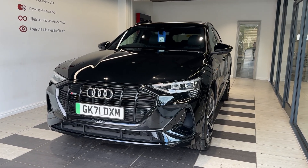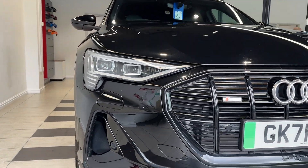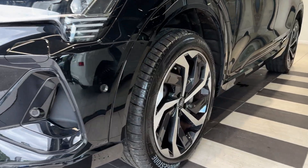Let's take a look around the car. Up front we have LED headlights and front parking sensors. Coming down to the passenger side front wheel.